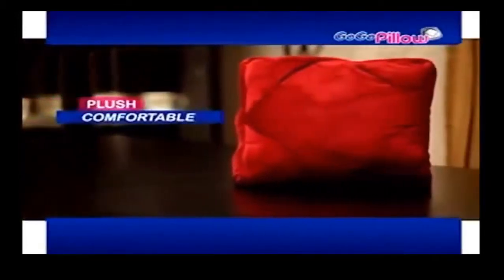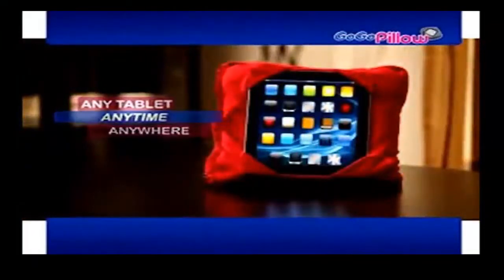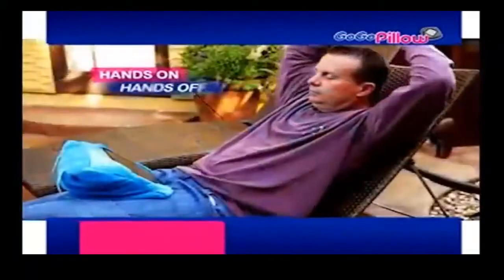Introducing GoGoPillow, the plush, comfortable, multifunction pillow that fits any tablet, anytime, anywhere, so you can work hands-on or hands-off.